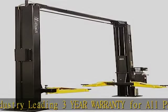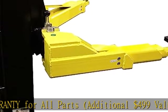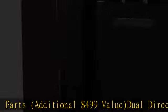Dual direct drive hydraulic cylinders. Three drive-thru widths: 88-1/8", 94-1/16", and 100".